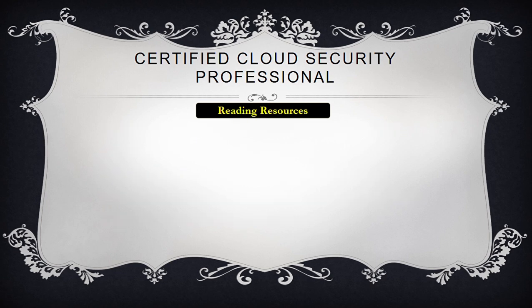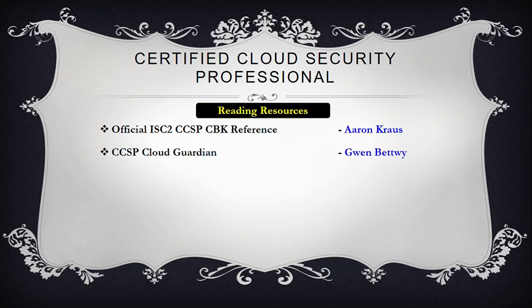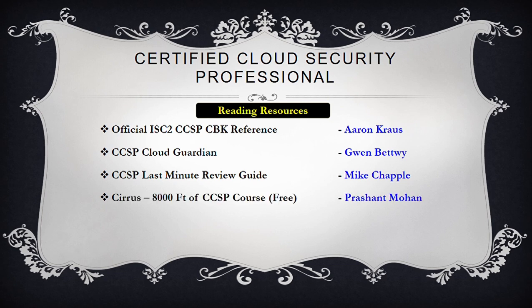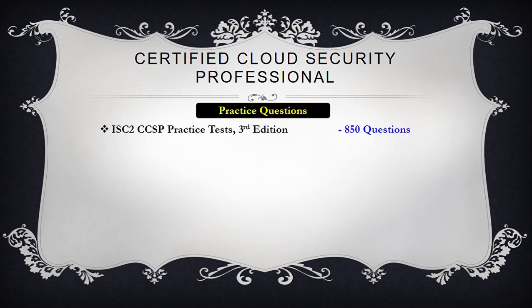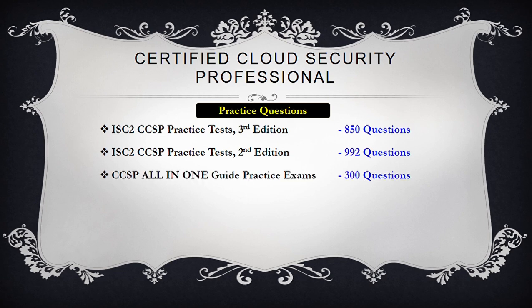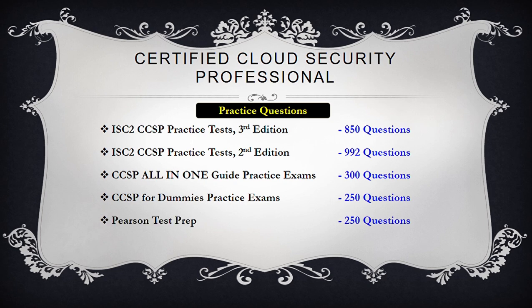For reading materials, use the CCSP Common Body of Knowledge 4th Edition as the primary resource, supported by Gwynn Bettis's Cloud Guardian, Mike Chapple's Last Minute Review Guide, Prashant Mohan's 8000 Feet View of CCSP course, and CSA Security Guidance Version 4. Also check various cloud definitions and roles in ISO 17788 and 17789 manuals. For practice questions, use ISC2 CCSP Practice Tests 3rd Edition, CCSP All-in-One practice questions, CCSP for Dummies practice questions, and Pearson test preparation — totaling more than 2,600 questions across these resources.